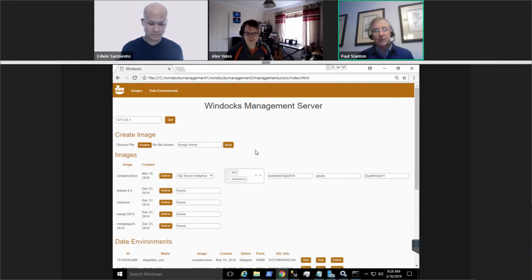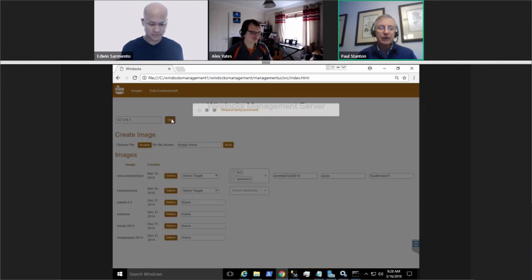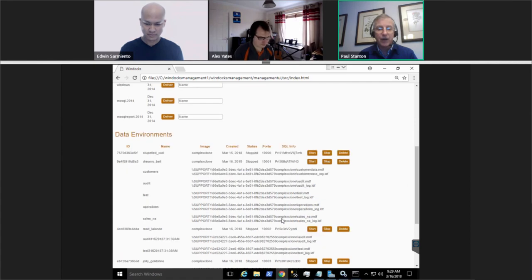Now showing some new work on the web UI. Customers have asked for a solution that doesn't require everything through the command line. The web UI allows browsing and selecting files for Dockerfiles in the build process. You can see the image available here and a number of data environments below.